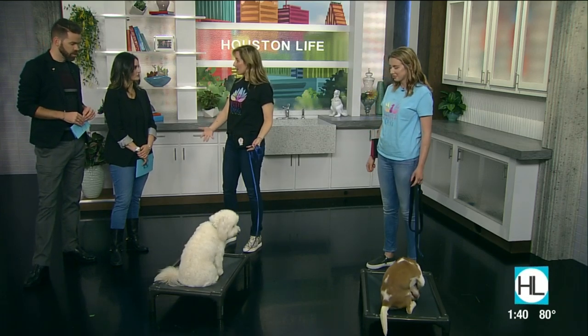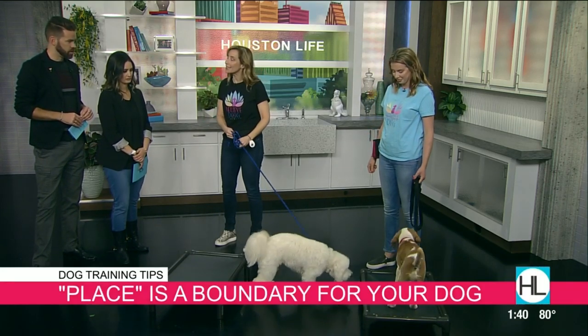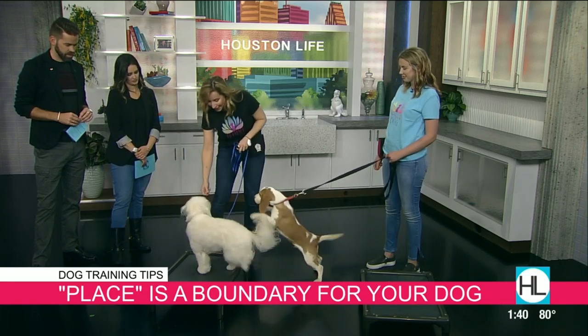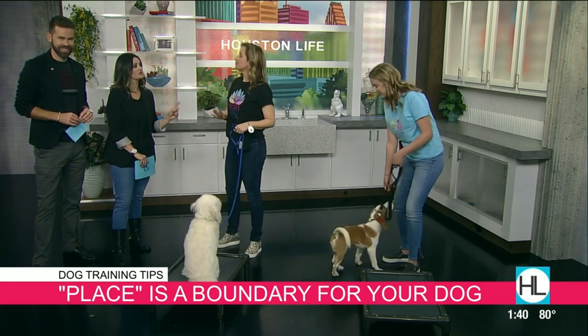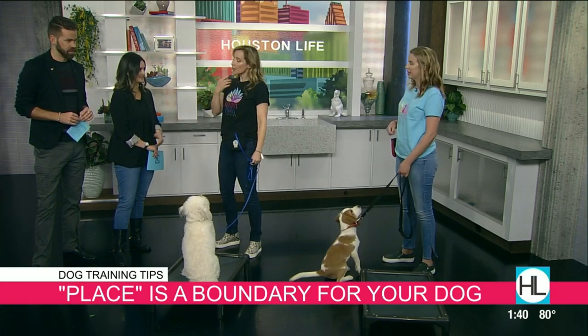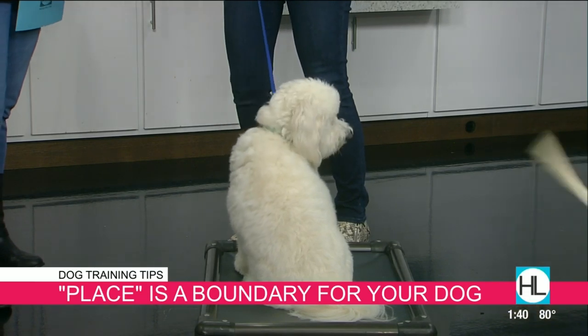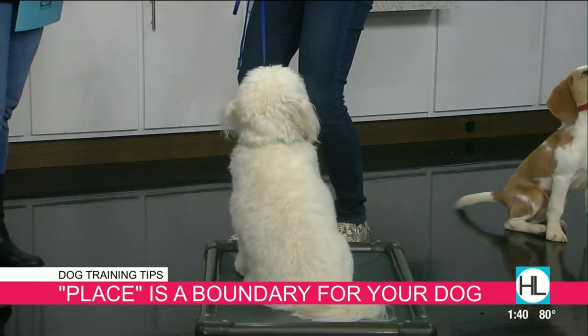So this is a boundary. This is called a place bed. What we're going to teach is how to stay on a place. Place! Good boy. You're not using 'stay,' you're using 'place.' Tex does know stay, but what we typically teach is that place means place until I tell you otherwise — so the stay is implied.